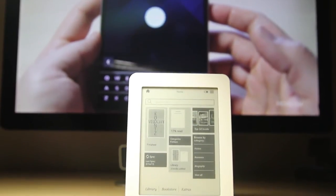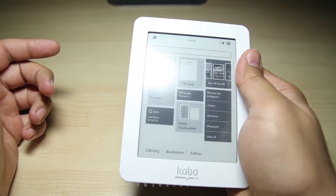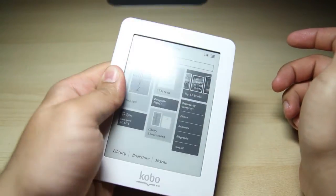This particular Kobo Mini that I have here cost me 50 bucks at Walmart, or roughly 25 to 35 on Kijiji, which makes it perfect for a gift, or for somebody who's new to e-readers and doesn't want to invest too much. Also good for kids.